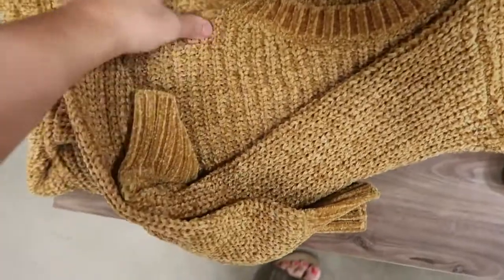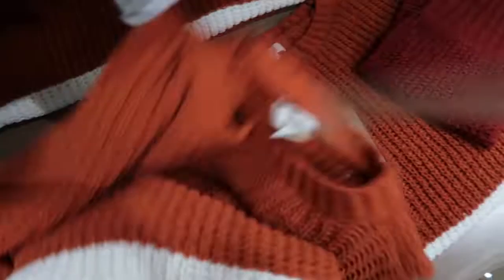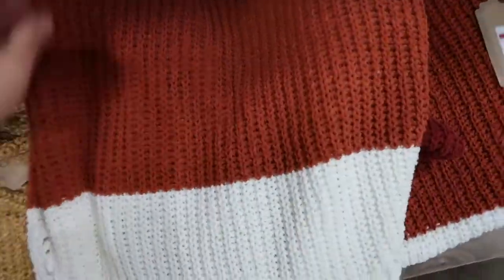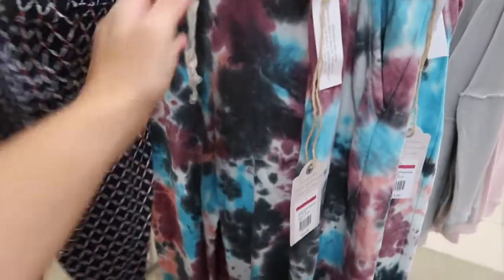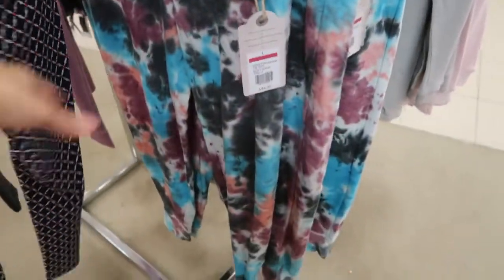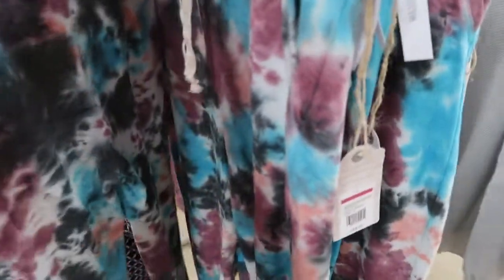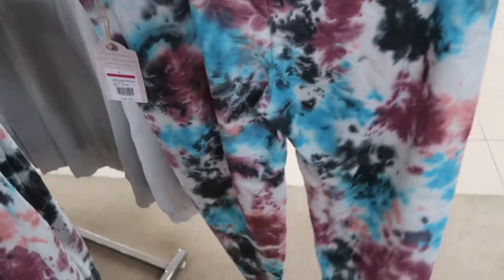Some more chenille sweaters — also $15.99. They have them in the gold and then a different stripe, like a rust and a beige. These joggers are so pretty — they're $44, 65% off, by the brand True Craft. I love those — I think this is such a good deal.